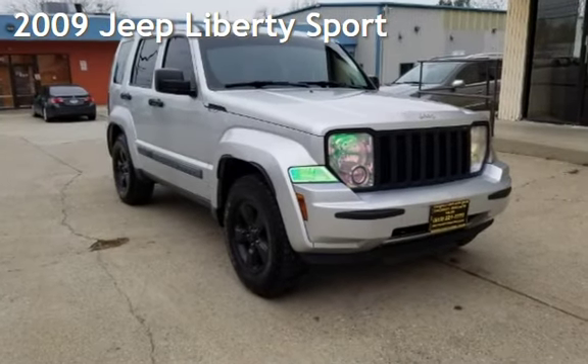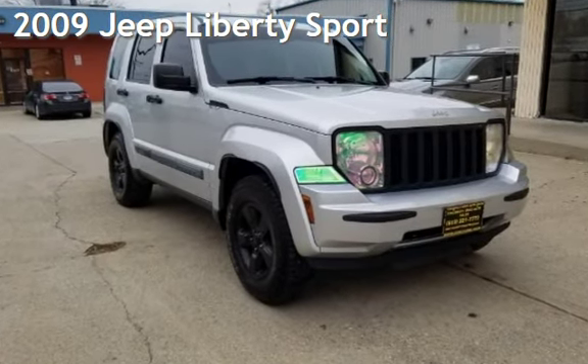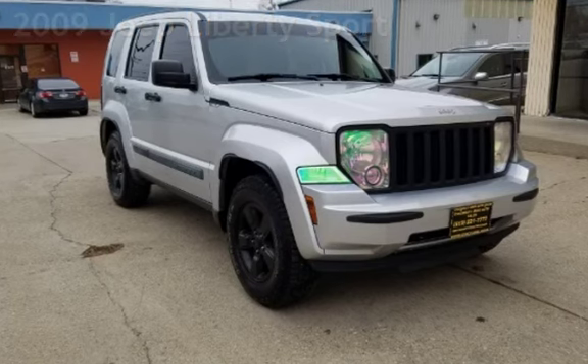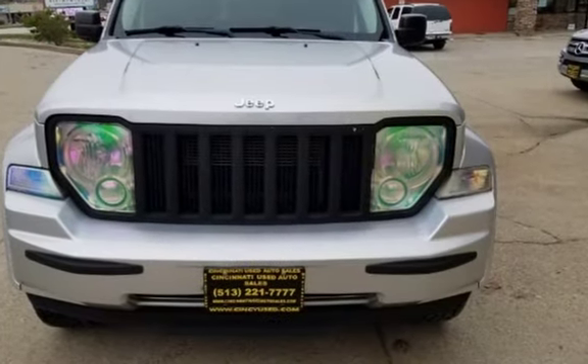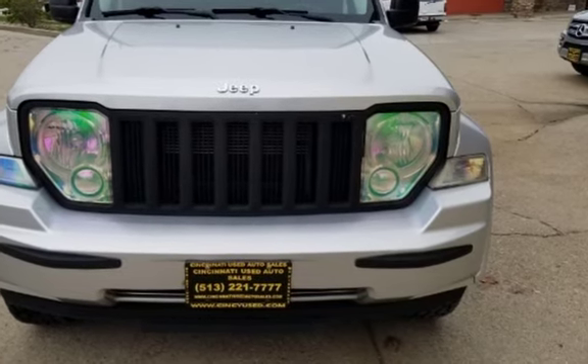Presenting a preowned 2009 Jeep Liberty Sport. This four-door SUV has a six-cylinder, 3.7-liter V6 engine, with rear-wheel drive and an automatic transmission.